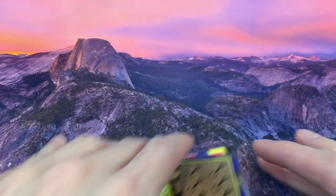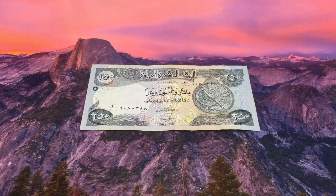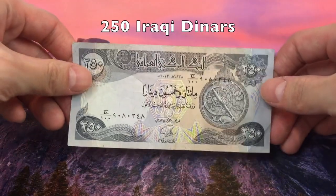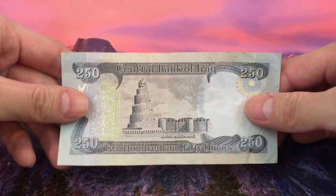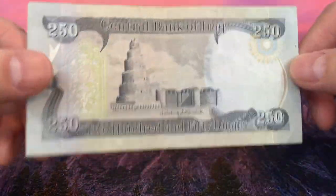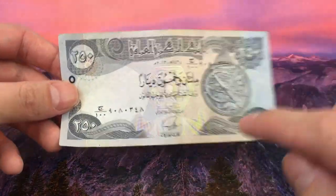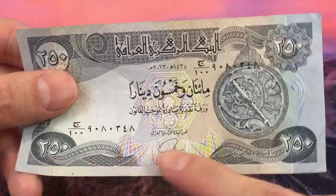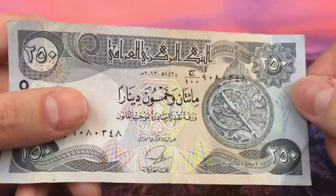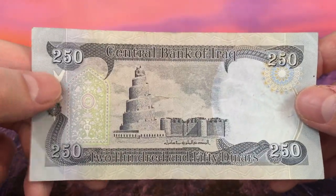That's it for the scratchers. Miguel also sent some other stuff — we've got some currency from different parts of the world. This is from Iraq: 250 Iraqi dinars, which is worth about 21 cents in the US. I've never seen this before — it's a relatively small bill with a lot of color on it, a blue-grayish tone from far away but with a lot of detail up close. I'm going to add this to my collection. Thank you so much Miguel for the 250 Iraqi dinars.